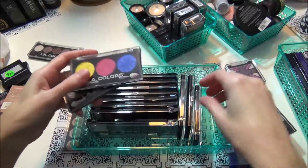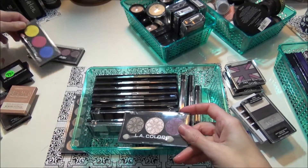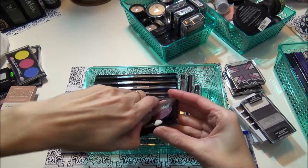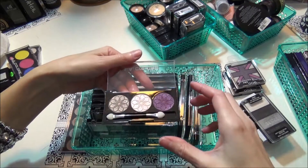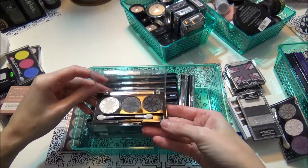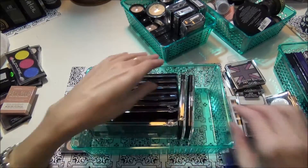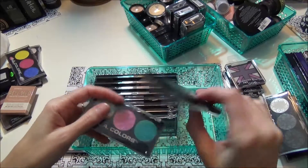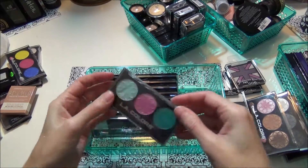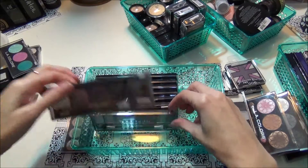These are the LA Colors trios. This one is in the color Peony — so bright, I'll probably never use those, let those go. This one in Seductive is a real pretty taupey color — keeping that. This one in Lily — keep that. This one in Orchid — pretty, keeping that. This one in Water Lily has real pretty colors but I'll probably never wear those so I'm gonna let her have those.